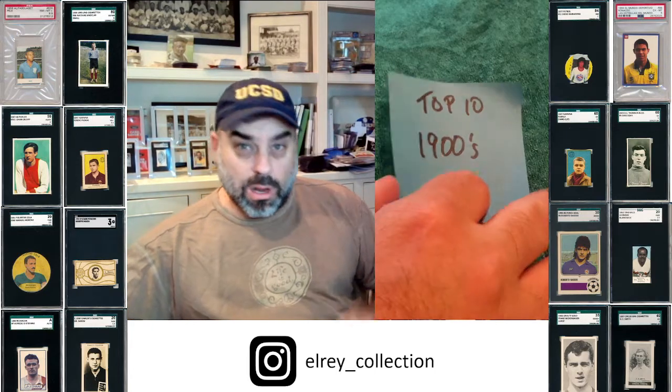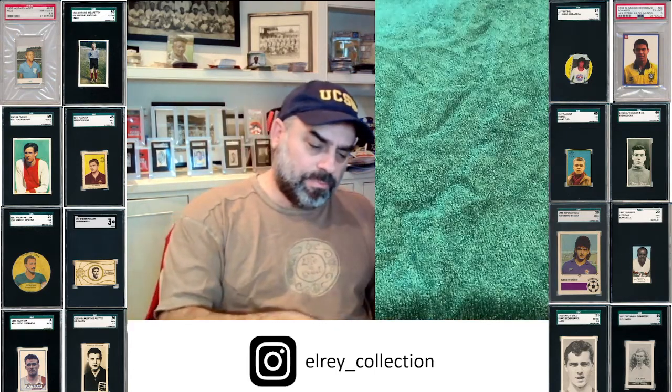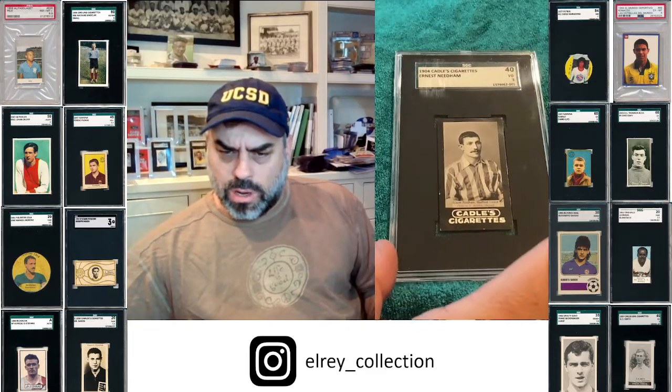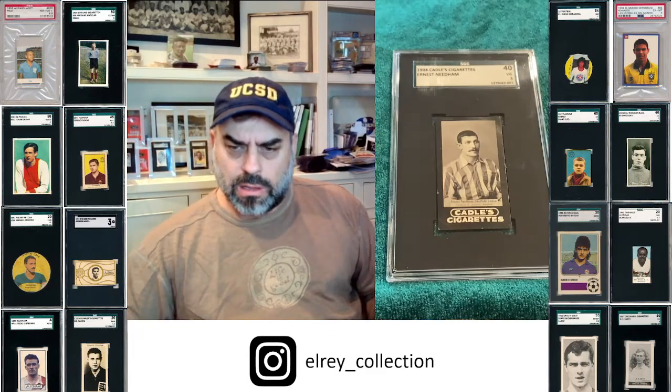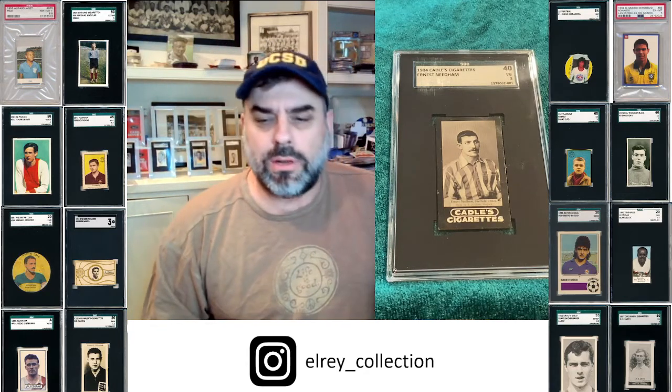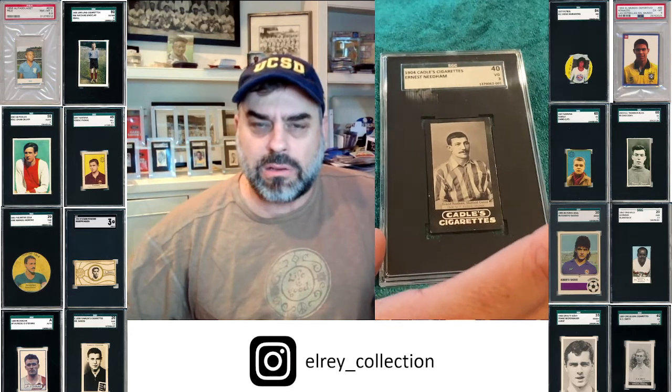So I think a top 10, or I'll sneak one in — 11. The first one, or number 11 I guess on the list of 10, just trying to keep you all on your toes, is the Ernst Needham Cattles.